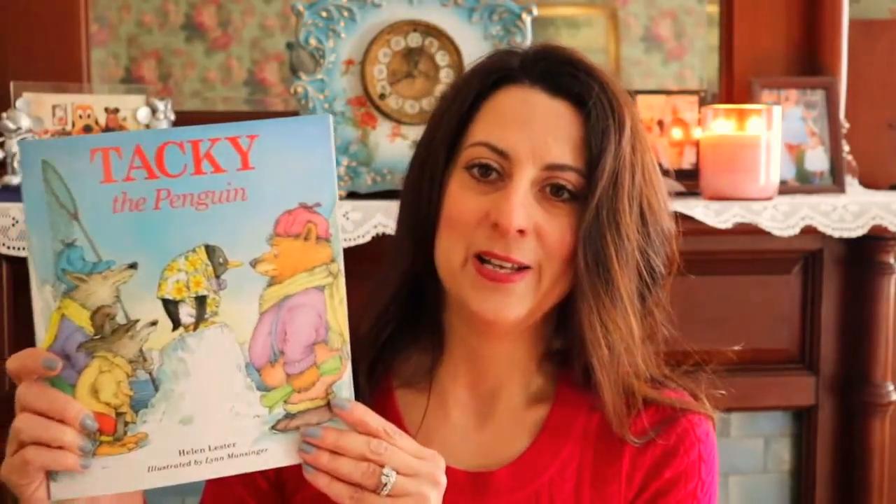I also picked up this Tacky the Penguin book for her. It's something she really wanted — they recently read it in class, and on library day last week she wasn't able to take it out because someone had already gotten to it. So I went right to Amazon and ordered it for about four dollars. I know she'll be really excited because it's something they've been reading in school, and I always like to promote reading — if they're excited about a book, I think they should add it to their library.